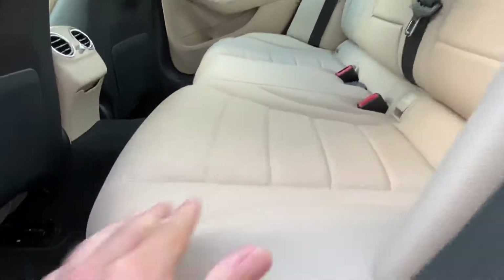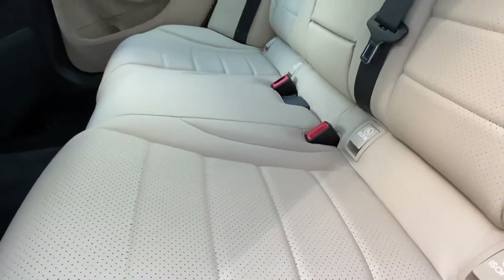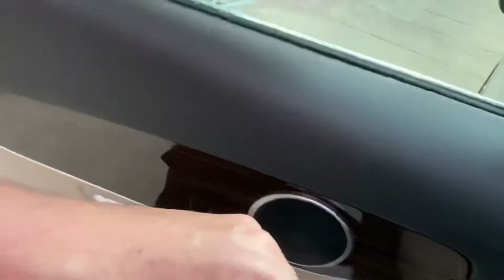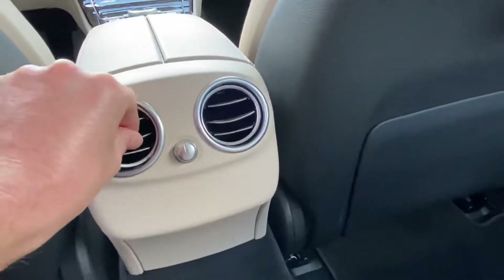If you look at the leather seating — perforated leather, in excellent shape — they call it silk beige. You have your wood grain trim, and you do have your rear AC vents so if you have back passengers they'll be comfortable.